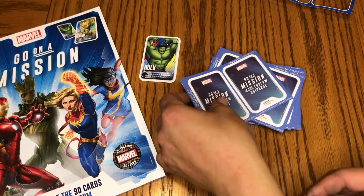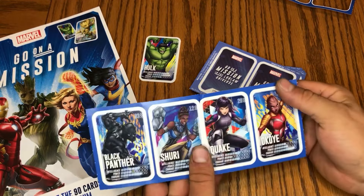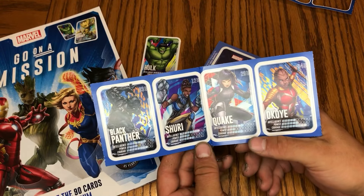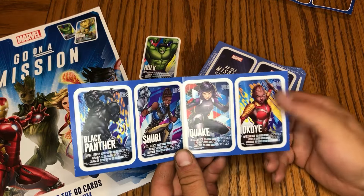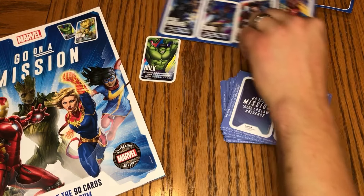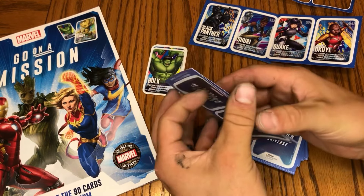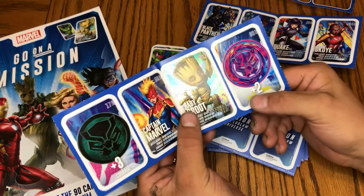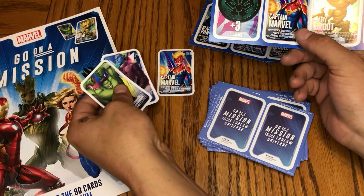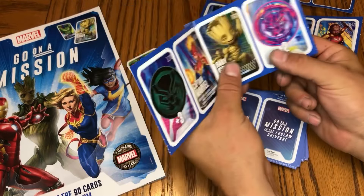Let's get through the rest of these. Next pack we've got Black Panther, Shuri, Quake, and Okoye. Then: Courage plus three, Captain Marvel, Baby Groot plus two power — and the Baby Groot is a holographic card, cool! So we've got one double so far, not horrible, and a holographic Baby Groot.